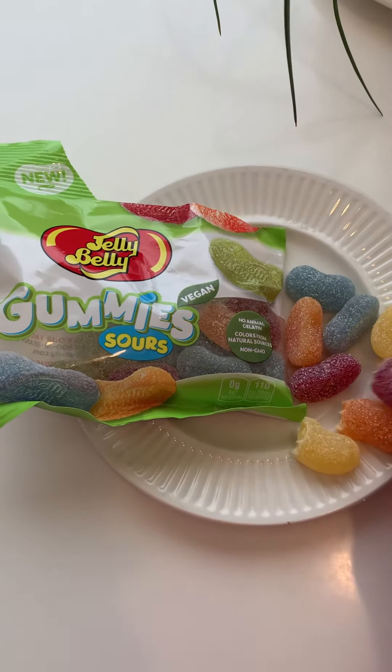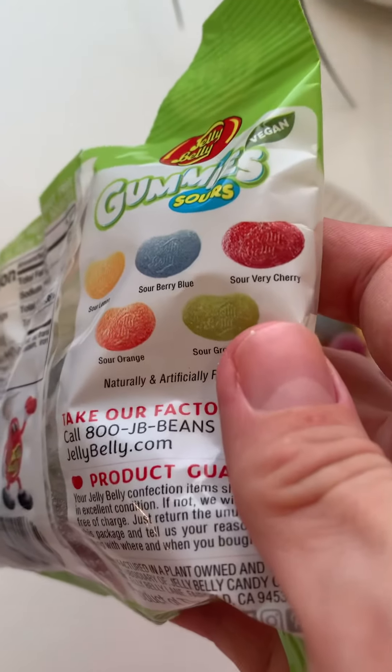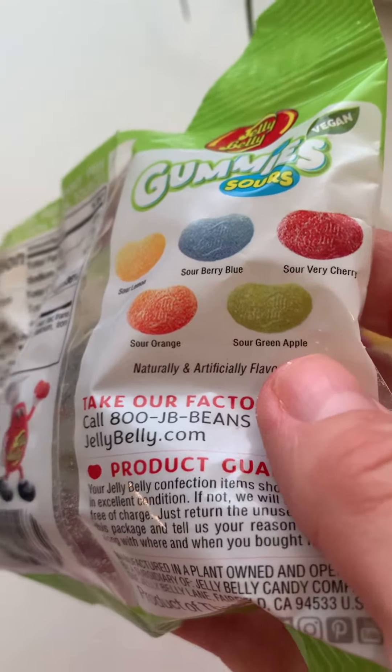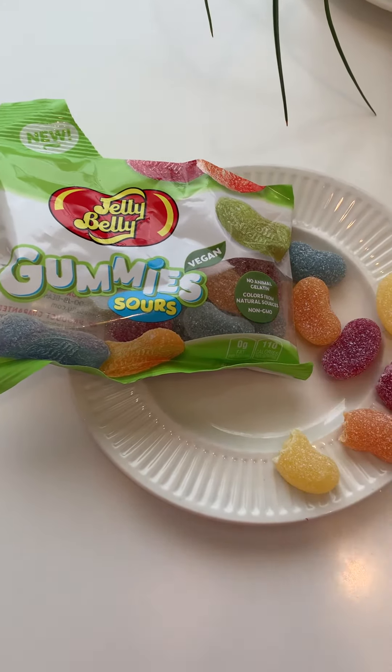This might be raspberry. Not quite sure what that one is. Sour berry, cherry. You know what? The more you eat, the more chemical it gets. I'm not loving this.